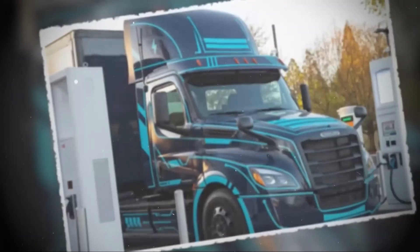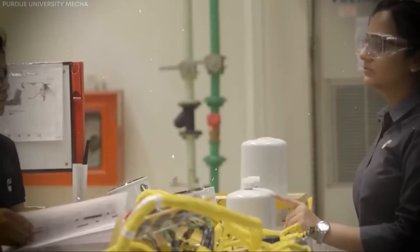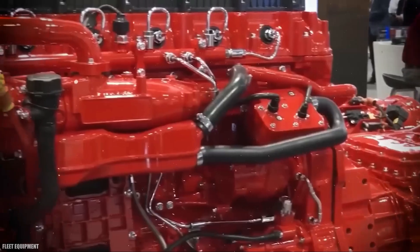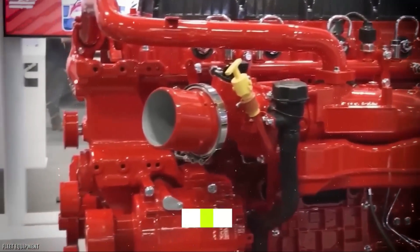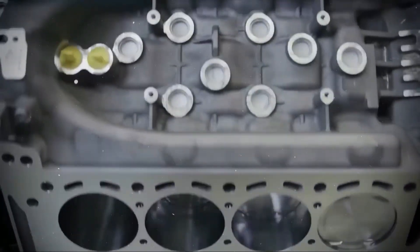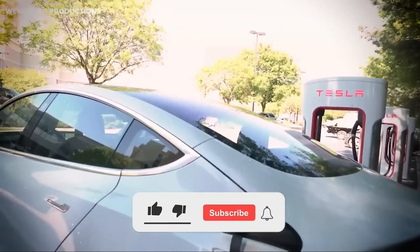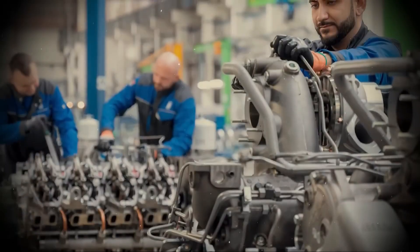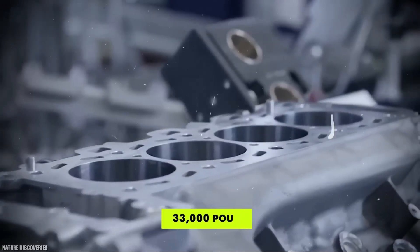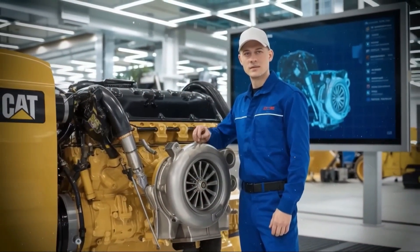The X-15N has already been tested not on dyno benches, but in full-scale Class 8 rigs, disguised and running real freight routes. Leaked data from Cummins's high-torque endurance lab showed peak torque of 1,850 lb-ft at just 1,000 rpm, 90% lower nitrogen oxide emissions than the EPA 2027 standard, efficiency that actually improves under heavy sustained load, and no measurable loss of output after the equivalent of 1.5 million road miles. Where diesel engines lose efficiency as exhaust temps rise past 450°C, the X-15N thrives at peak thermal load. Its next-gen ECU doesn't just meter fuel — it actively shapes the combustion sequence for maximum stability and performance.